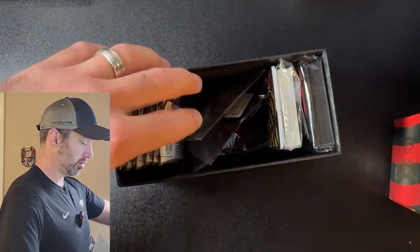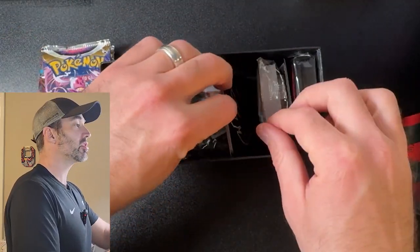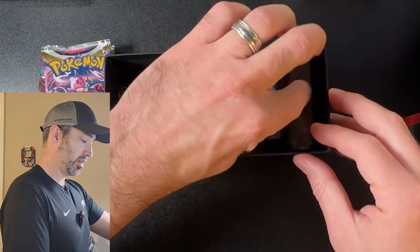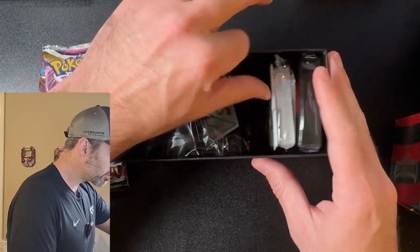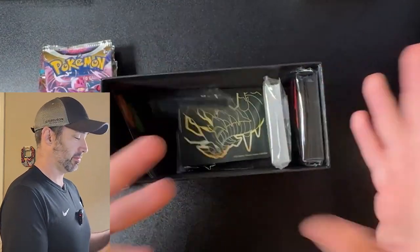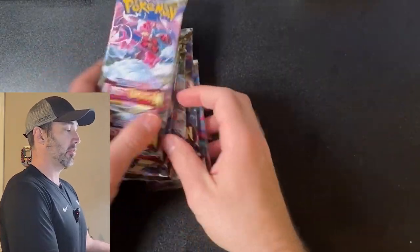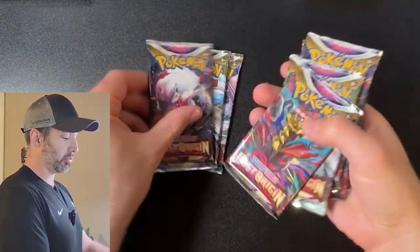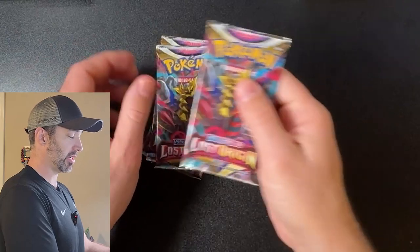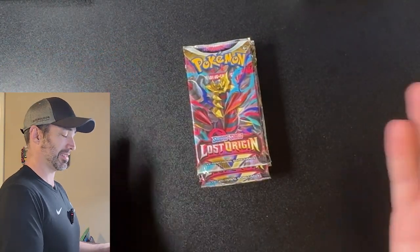Make sure everything's in here. We got the packs of cards, dividers, energies, coat cards, sleeves, dice, V-Star marker. Brand new in box for $27. We've got 8 packs of cards — that's like $3.50 a pack. That's crazy. I'm pumped, if you can't tell, to open this. See if we can get something really cool out of it. Let's get started with the opening.